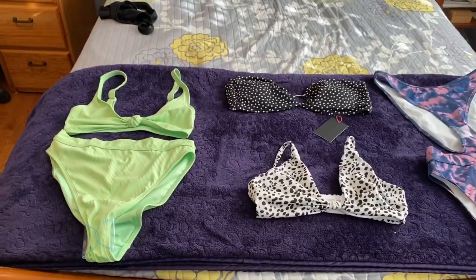I accidentally ordered two tops and no bottom, and two bottoms and no top, so that was a bust. One of them was really cute but I didn't order it in the right sizes. I ordered everything in a US 6 except for one top that I ordered in a US 2.